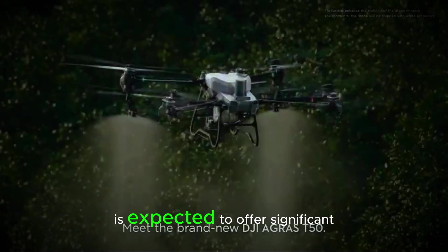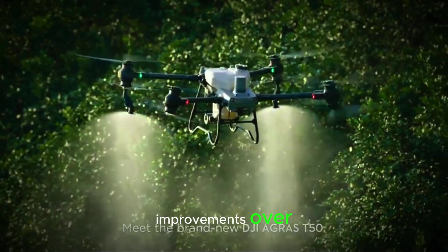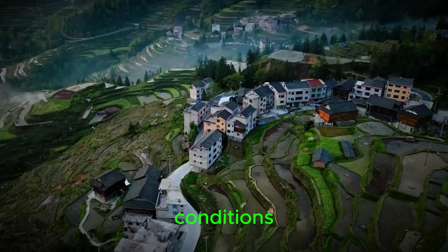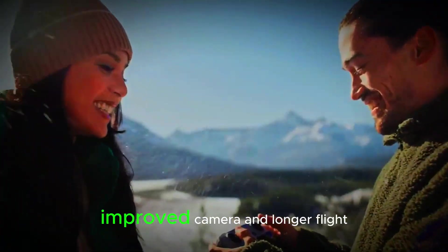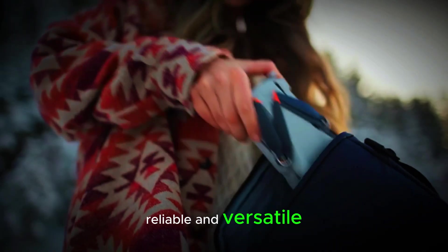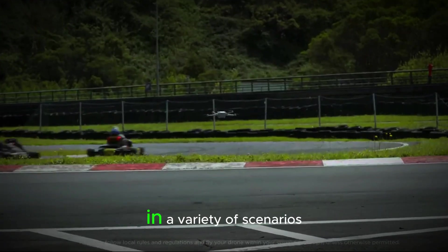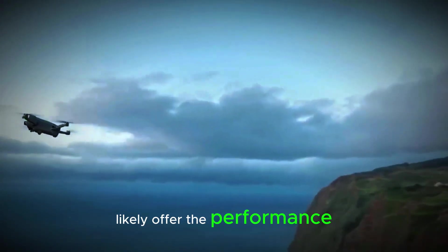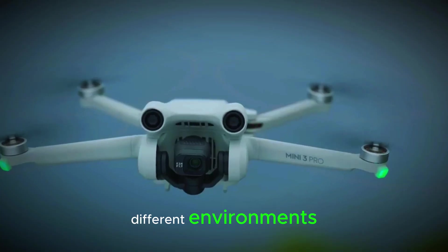The Mini 5 Pro is expected to offer significant improvements over the Mini 4 Pro, especially when flying in challenging conditions. With its upgraded LiDAR, improved camera, and longer flight time, it promises to be more reliable and versatile. For those who use drones in a variety of scenarios, the Mini 5 Pro will likely offer the performance and features needed to handle different environments with ease.